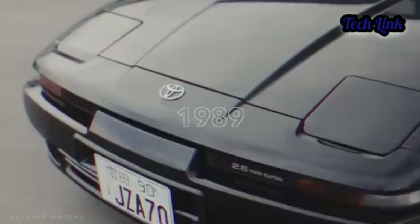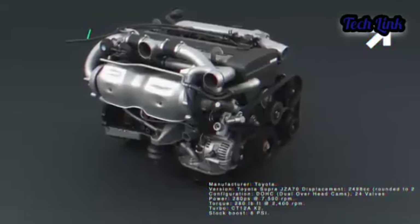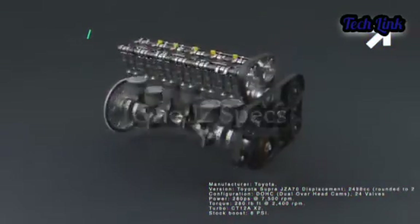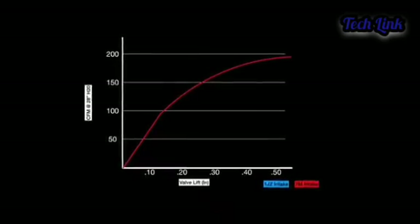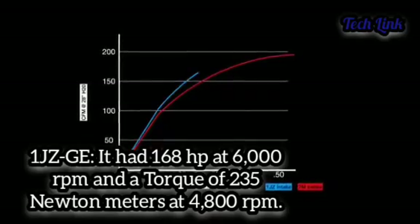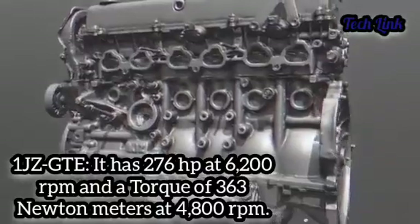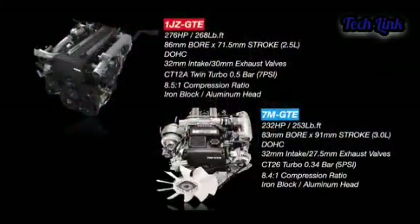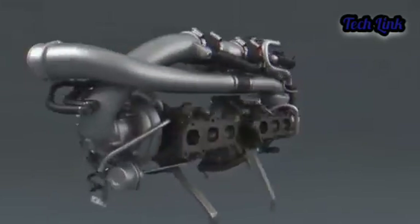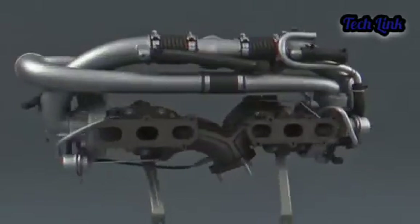This engine family has made its name through history and among car enthusiasts, especially the 2JZ version. The 2JZ is one of the best six-cylinder power plants ever made. With some minor modifications, it could deliver a massive amount of power. The 1JZ has multiple versions, each with different horsepower and torque figures. The 2JZ also has multiple versions with varying horsepower and torque.